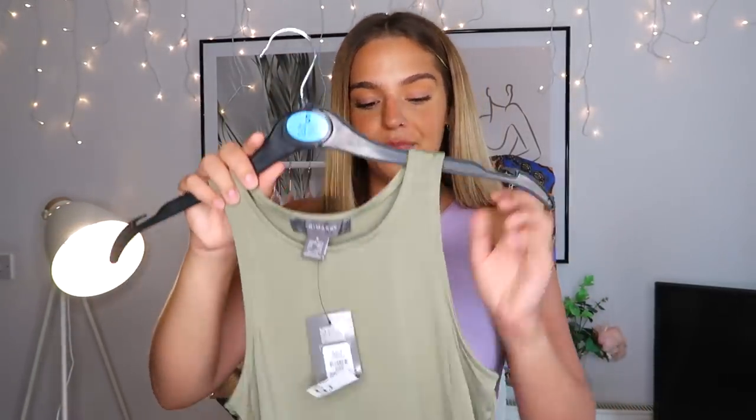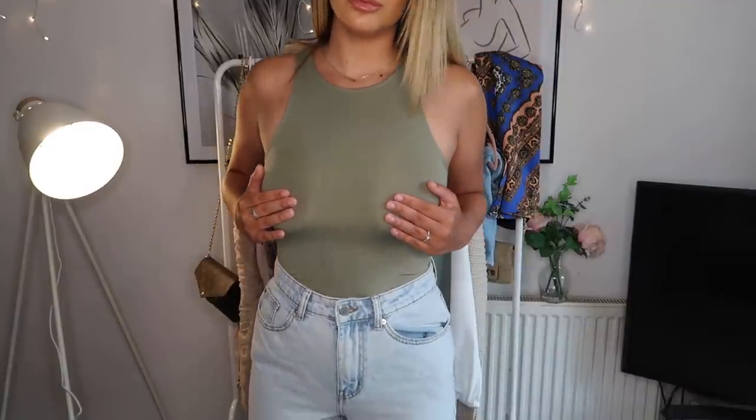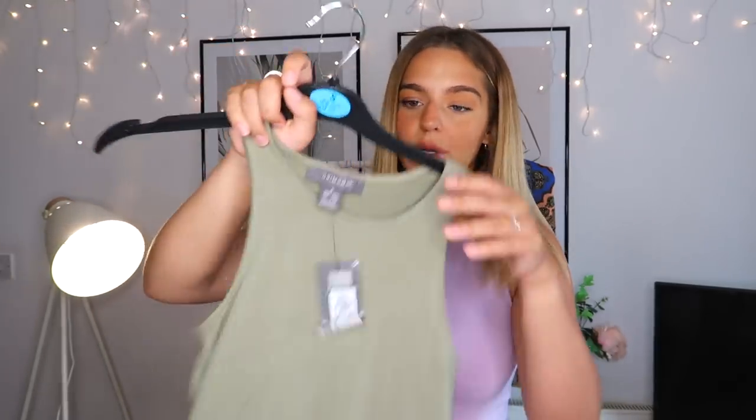Speaking of bodysuits, last time I went to Primark — literally the week before lockdown — I picked up the black version of this. These are a Zara dupe. Zara used to do a bodysuit in this sage green color but I don't think they sell it anymore. I love this khaki color — these bodysuits are so easy to pair with everything, like the shorts I've been showing throughout. It's not as thick as the Zara ones but it's absolutely fine. I picked this up in a size small, which is a 10.